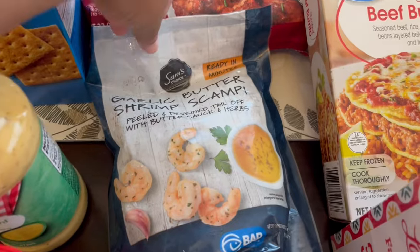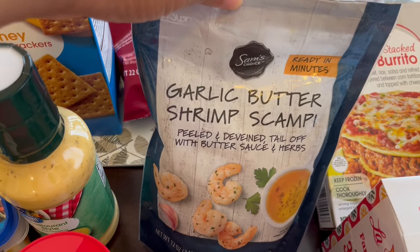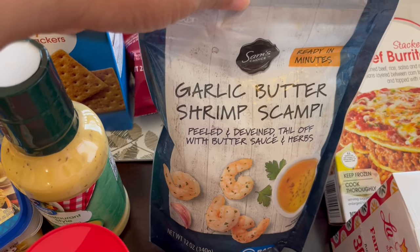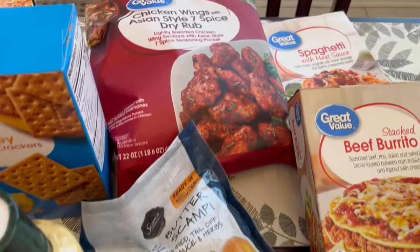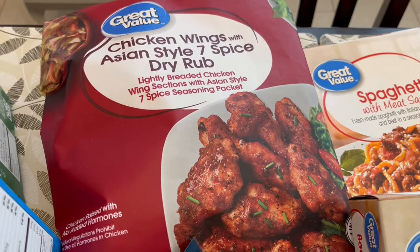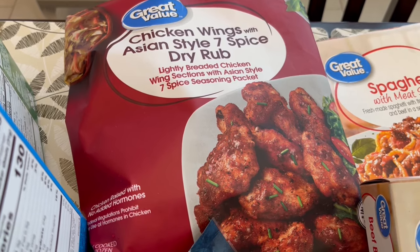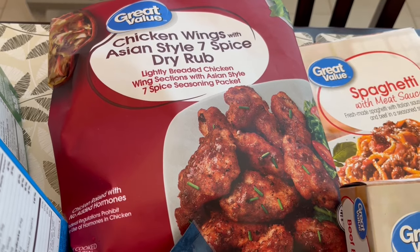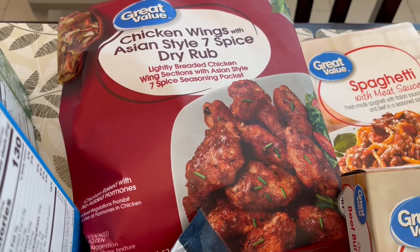I grabbed some shrimp scampi. This is something I used to buy all the time and we really enjoyed it. I haven't bought it in a long time. I hope they haven't changed the recipe — I just cook it up in a skillet and add some pasta to it; it's a quick weeknight meal. I also got some chicken wings. I like the Asian style but they also have Cajun and Parmesan. I prepare mine in the air fryer. These wings come with a separate seasoning packet so you can decide how much sodium or seasoning you want.